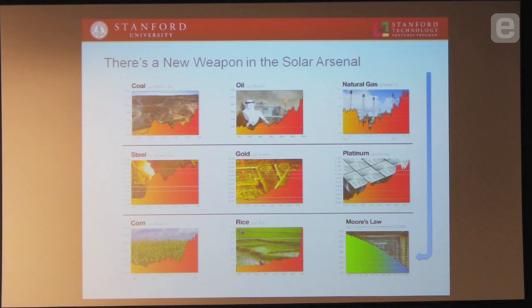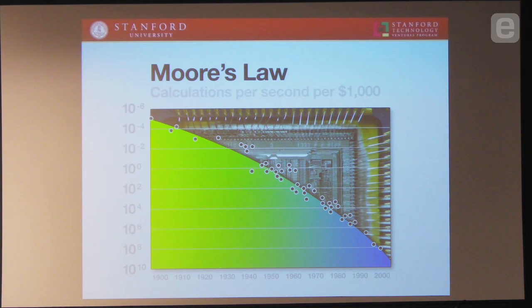Let me talk to you about some other resources and their trend lines. If you look at coal, it's going up, oil is going up, natural gas is going up, steel, gold, metals, everything, food, corn, rice — everything is going up. The one thing that's going down consistently over the years is the price of computing power, going down so much while everything else in the world is going up, because everything else is a scarce resource. In computing power, the way we've been able to use our brain power to fit more in less space means that cost is going down so dramatically. How can we use Moore's Law to try and drive down the price of solar energy?